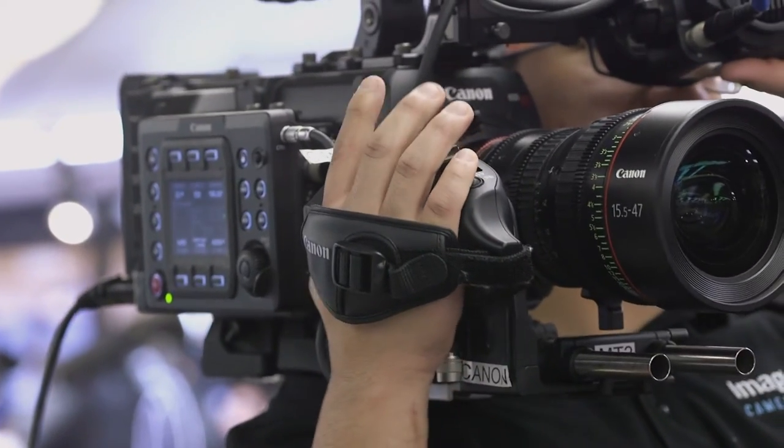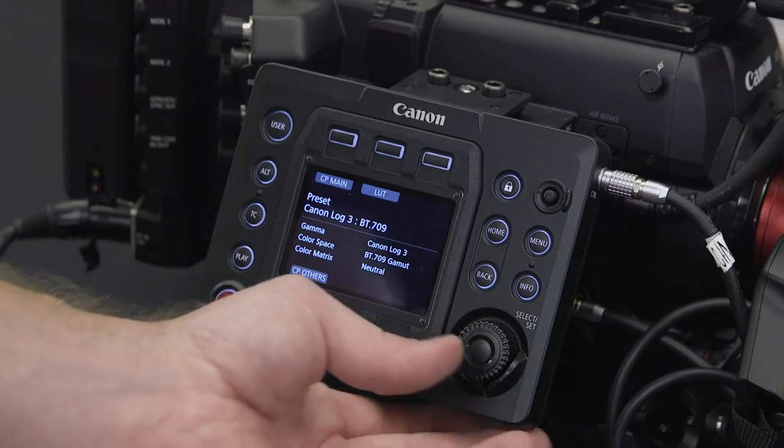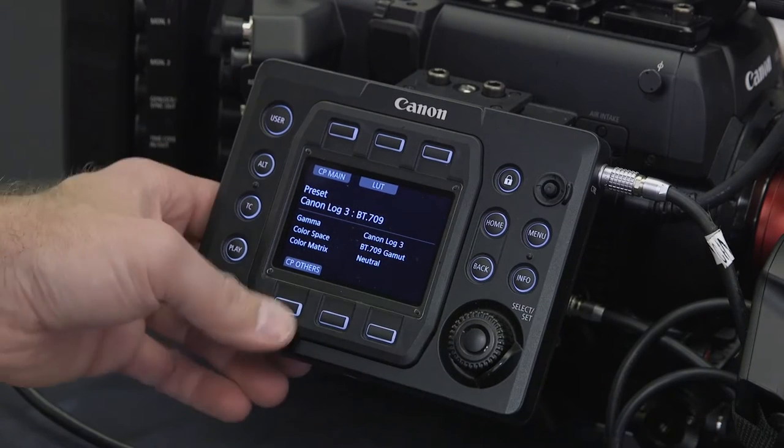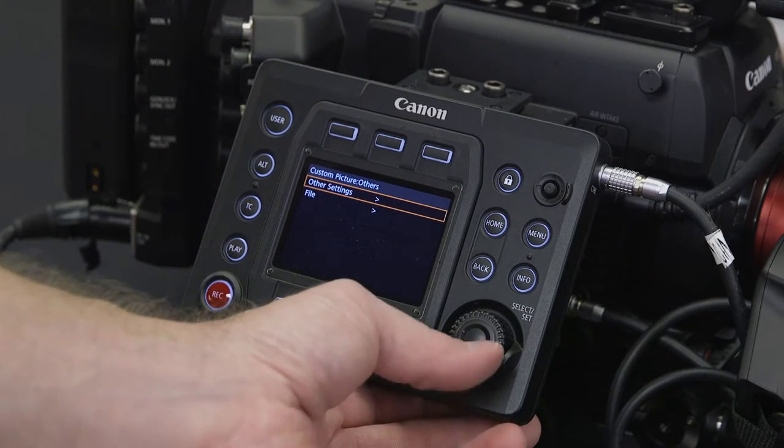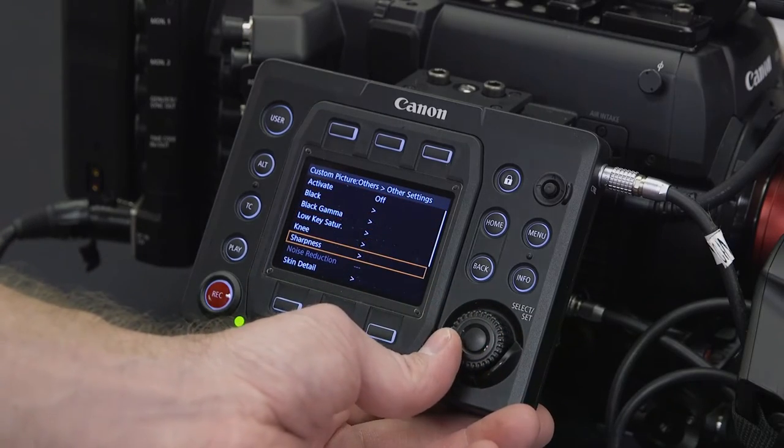The target market we have is for higher-end production companies that need to record onboard raw footage as well as either a ProRes or an MXF codec. These are for studio shooting, location shooting, commercial, film — any high-end production company.